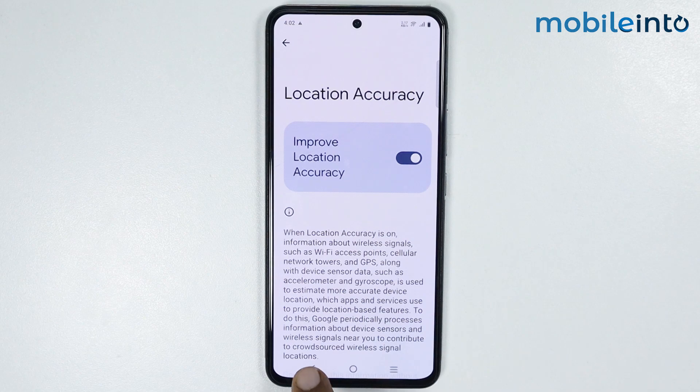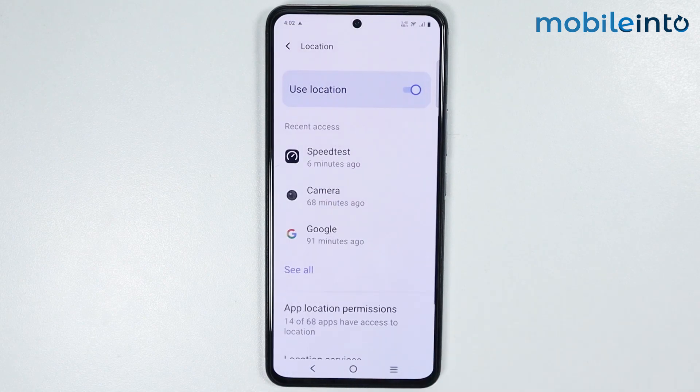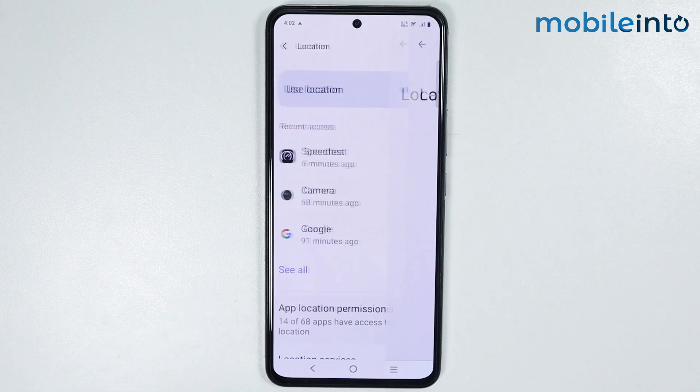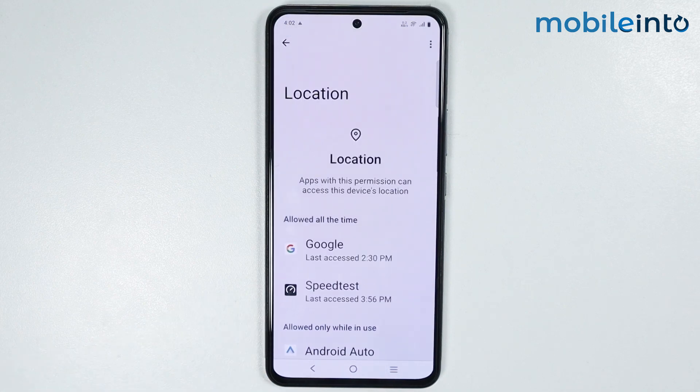Now once you do that, just go back. From here, just tap on app location permissions. Now from here, just give access to the location for the app where you are experiencing GPS issues.